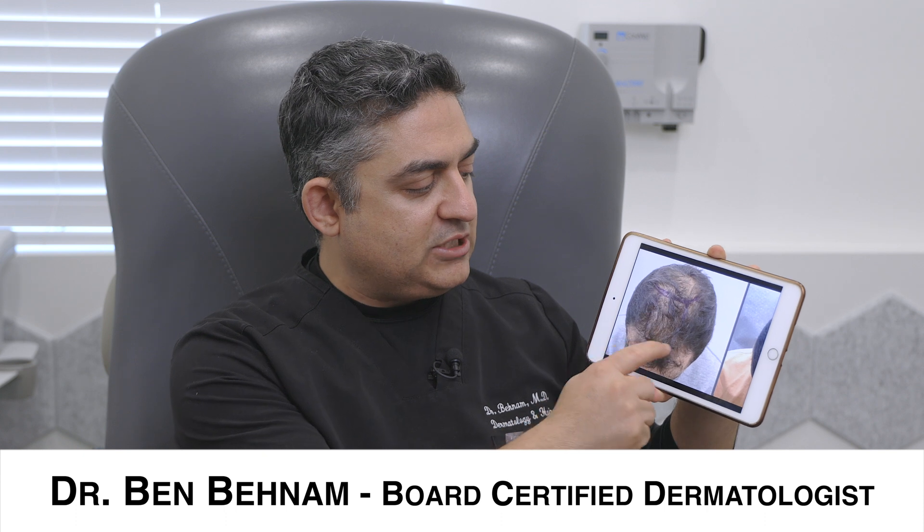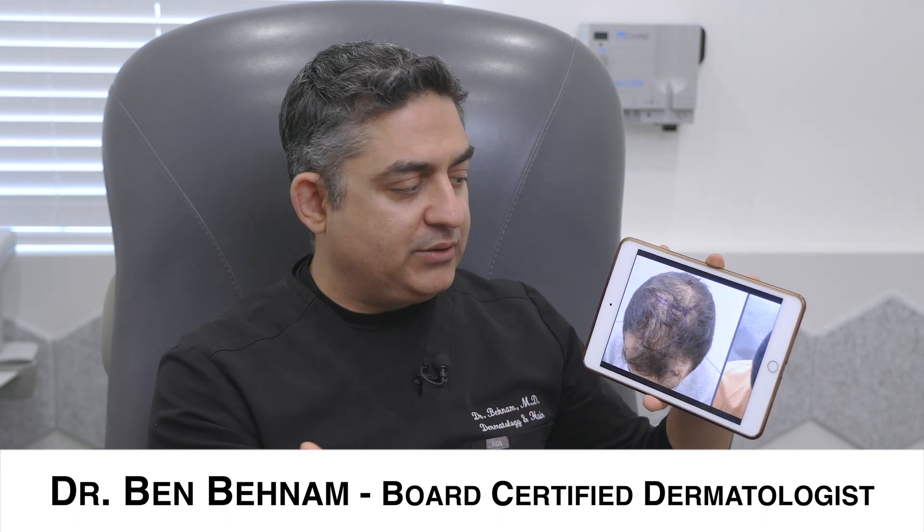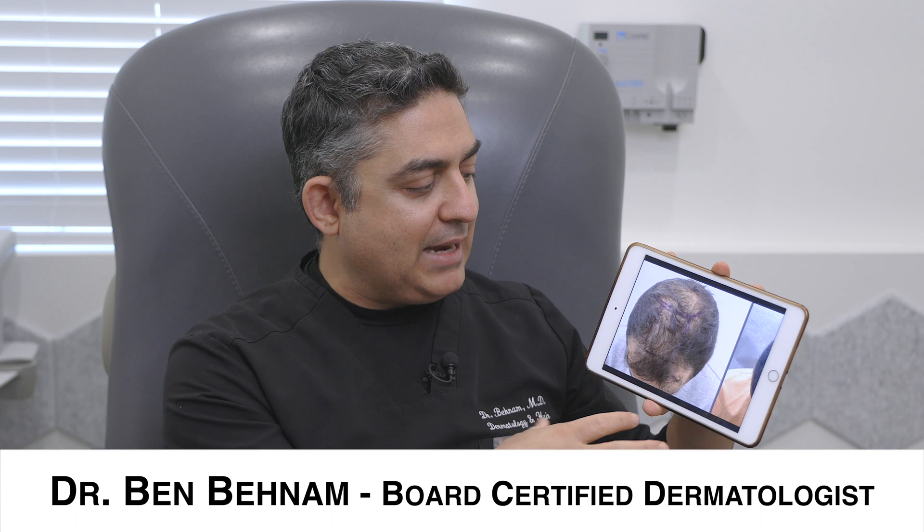Now if you look at him, he's actually a really good candidate for stem cell treatment. The reason is because he has a lot of small hairs — you can see the hair is there, he's not balding. So that means he's a good candidate.